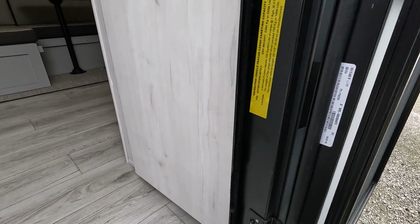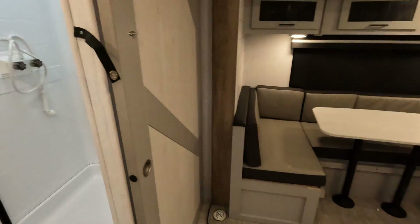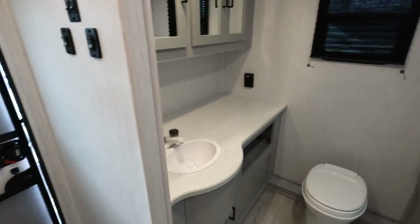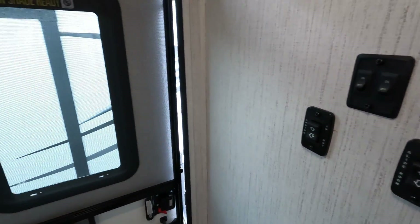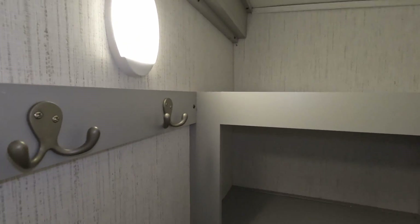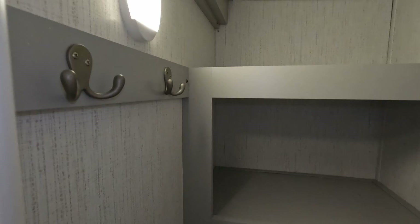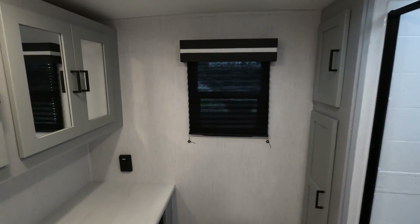Entry weight on this thing is 5,268 lbs. Let's get you guys inside. The slide-out buttons are right here. You do get coat hangers on both sides, LED light in here of course, and then just a ton of storage. There's plenty of floor storage as well, so if you wanted to put a vacuum, a broom, a mop — whatever the case may be — you have the options.